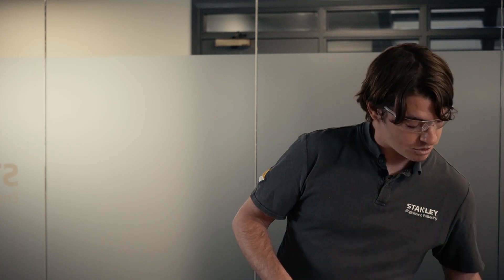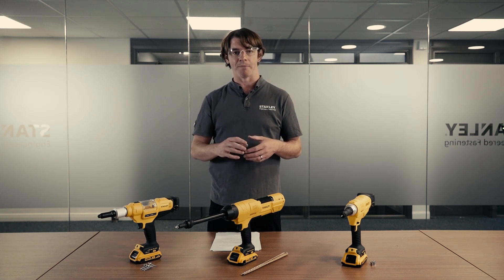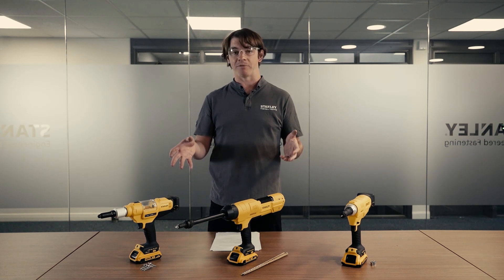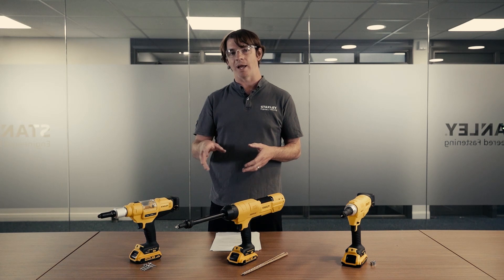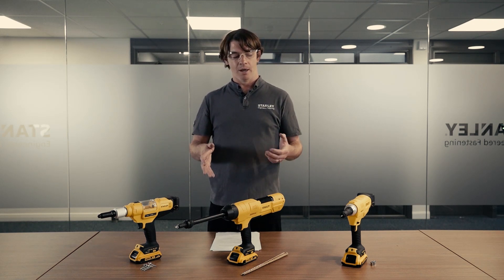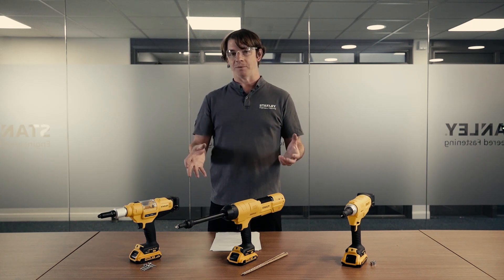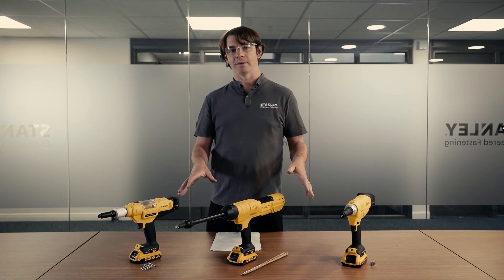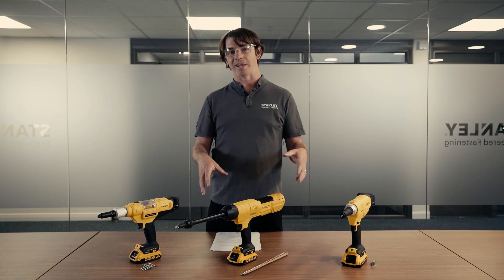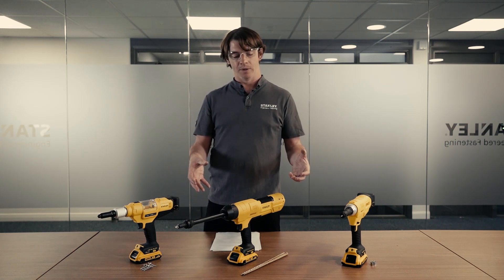The tools are battery powered across all three, so they're cordless — you're not tethered to an airline. When tethered to an airline, airlines can only be a certain length, making it difficult to move around bigger applications or get into more difficult access points. Being tether-free means you can take the tool anywhere around the production line or application. There are also health and safety benefits — no cords and cables everywhere — and it's more cost-effective: no expensive setup or running costs, and no risk of air wastage. Once you've purchased a battery tool, the only ongoing cost is charging the battery.